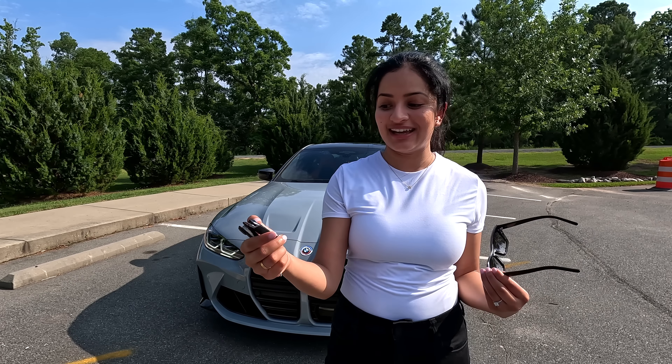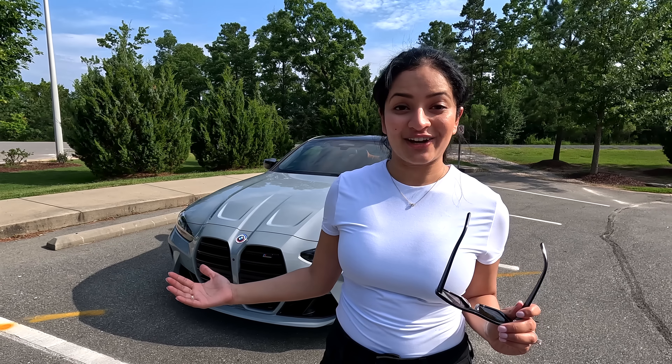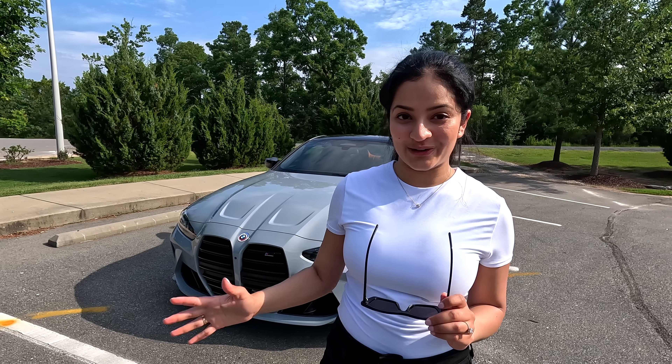I've had the car for just over a month now and put just over a thousand miles on it, so I figured I'd show you guys everything I've done to the car in the first thousand miles of ownership.